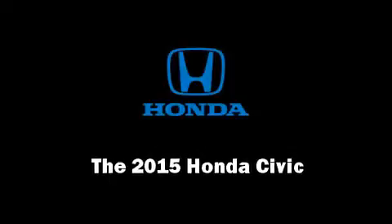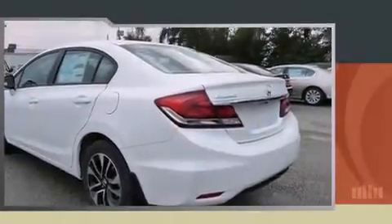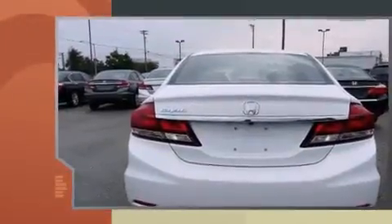Discerning drivers will appreciate the 2015 Honda Civic. This four-door, five-passenger sedan offers the latest in technological innovation and style.